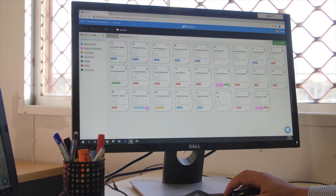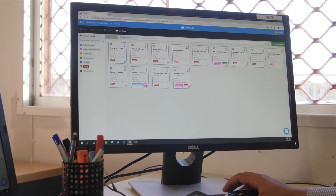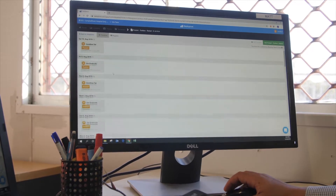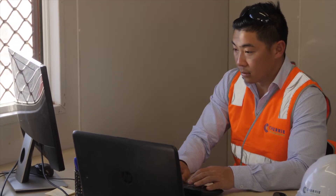We've actually got 53 forms in Dash Pivot at the moment and that includes things like pre-starts, safe work method statements, ITPs, inspection reports and permits. It's just made it so much simpler for guys to go out there and do their job and be efficient in what they do.